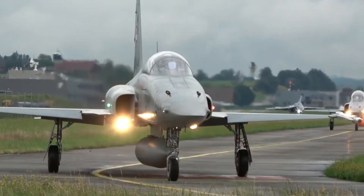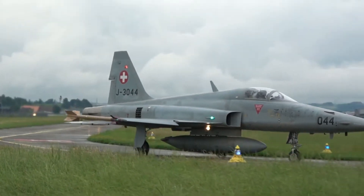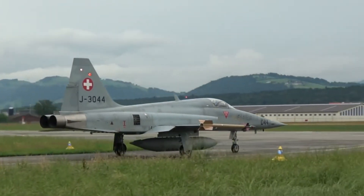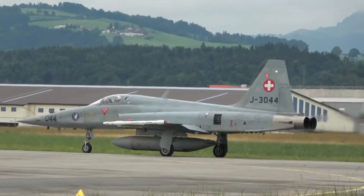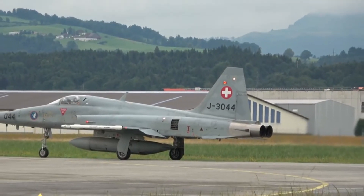The F-5 remained unused by the United States for frontline use. The U.S. Air Force only adopted the T-38 Talon, a trainer version of the F-5, which became the first supersonic trainer aircraft. Besides that, this aircraft also became the basis for the development of the YF-17, which later developed into the F/A-18 Hornet.